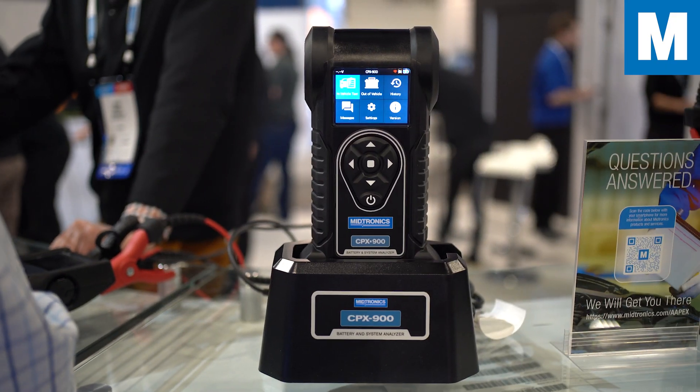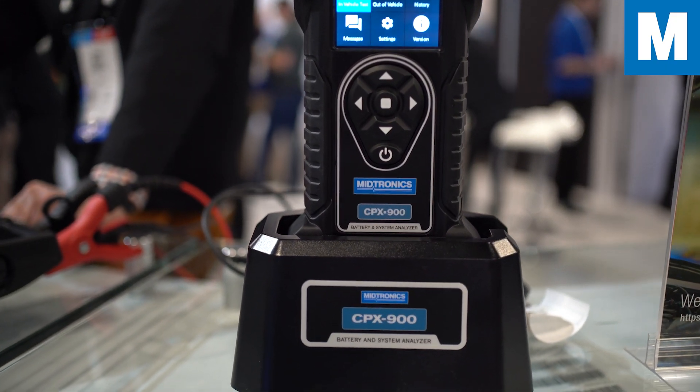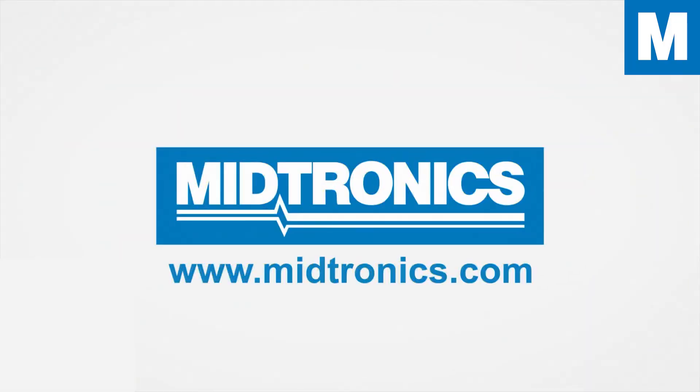And that's the overview for the CPX. Thank you. Midtronics — we will get you there.